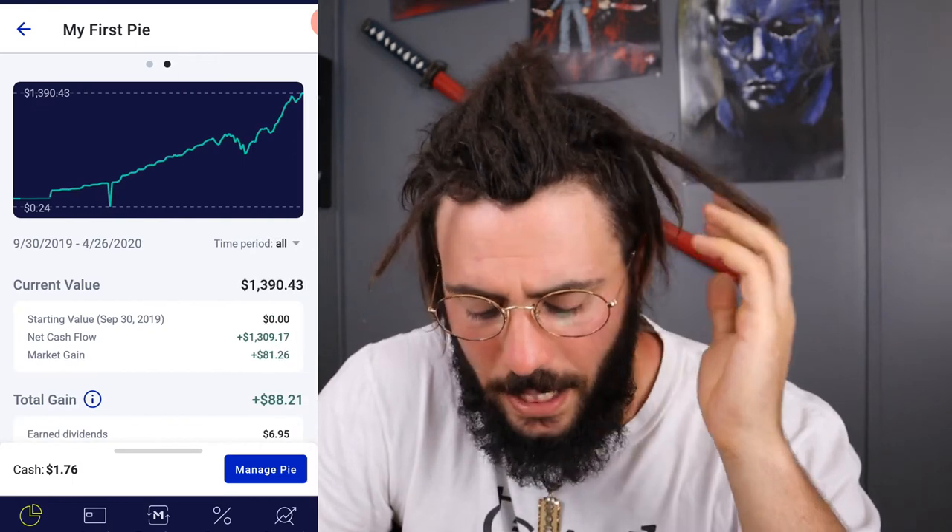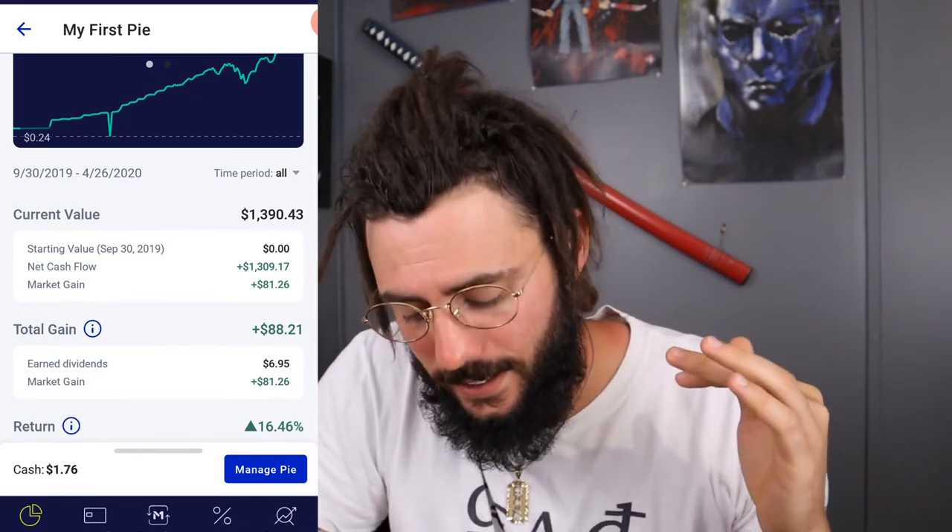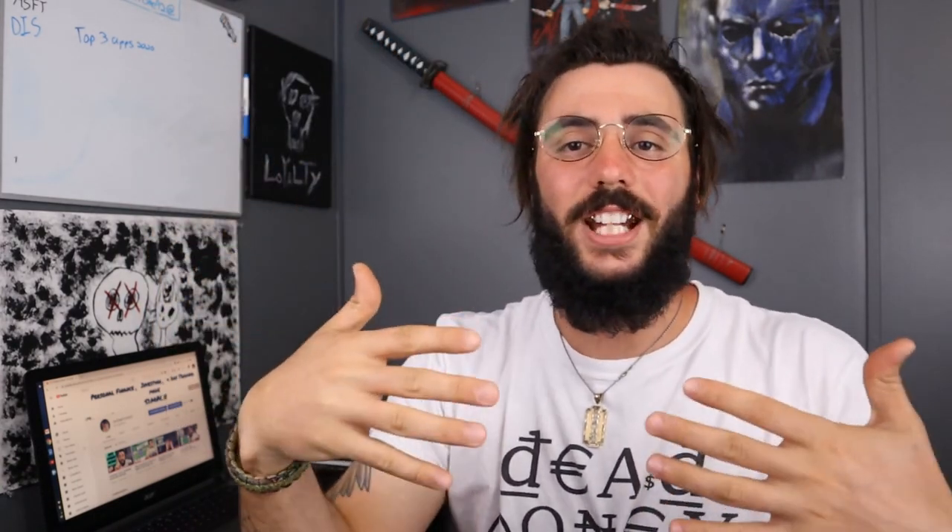So guys, that's my portfolio — as you can see we're making money, we're back in the green. We're up 16.46% — let's see if we can hit 20% by the end of May. If you want to try M1 Finance, I have a link in the description — sign up using my link and you'll get $10 free towards your portfolio and I'll get $10 as well. My channel is not monetized; the only compensation I make is from affiliate links in the description.